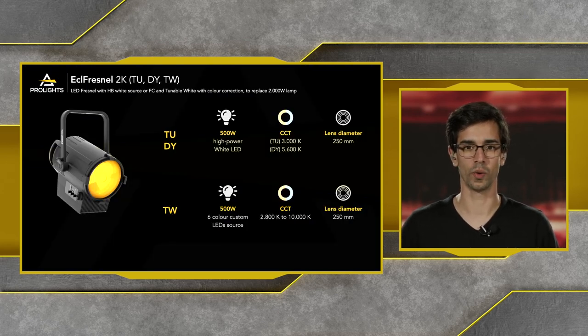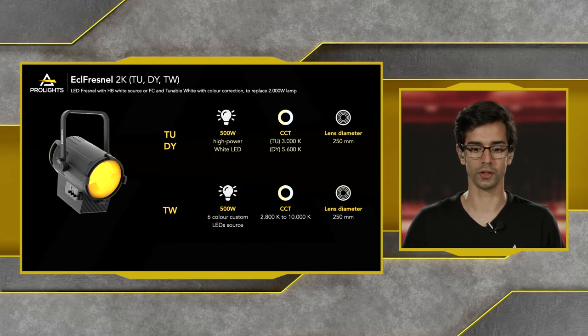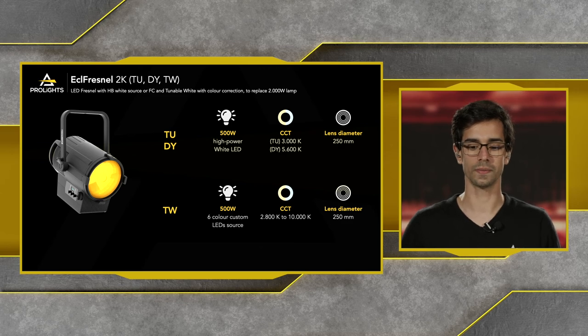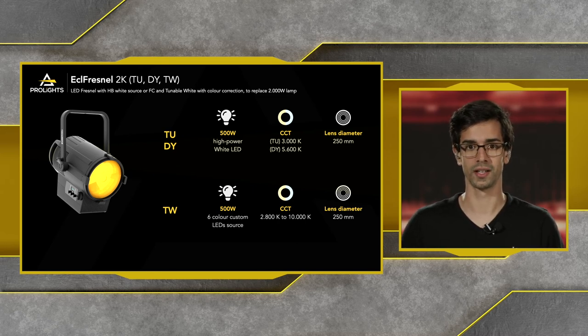Starting with the 2K Fresnel: it's an LED Fresnel with an HPY source or full color tunable whites, replacing a 2,000-watt lamp. We have three versions: TU, DY and TW. The TU and DY are 500-watt high power white LEDs — 3,000 Kelvin and 5,600 Kelvin respectively. The TW version is also a 500-watt engine with a 6-color LED source engine and a CCT range from 2,800 Kelvin upwards of 10,000 Kelvin. All three fixtures have a lens diameter of 250 millimeters.